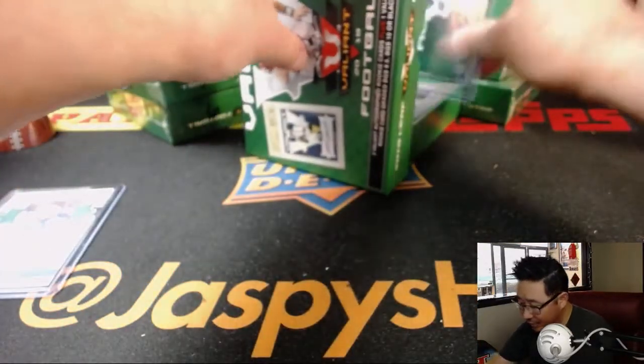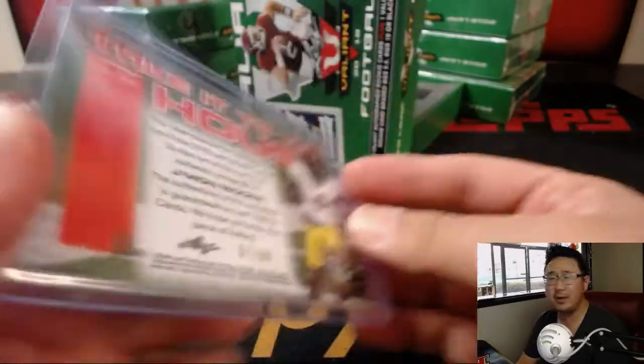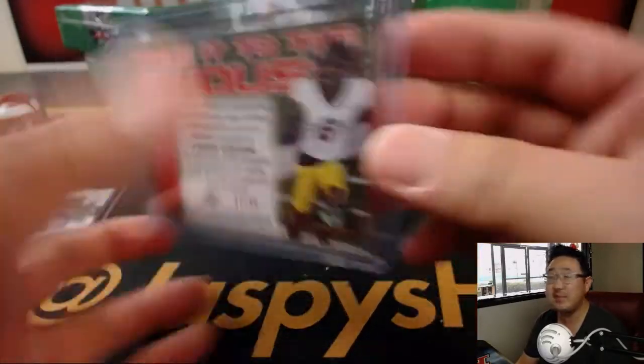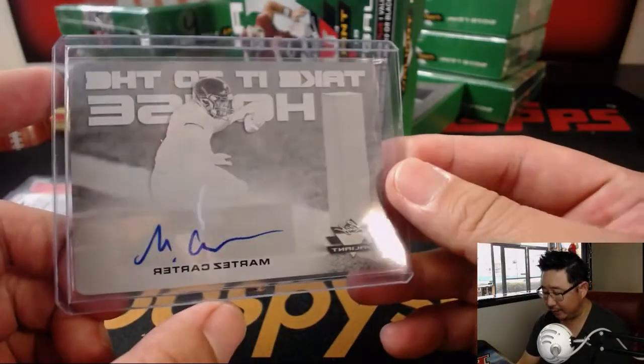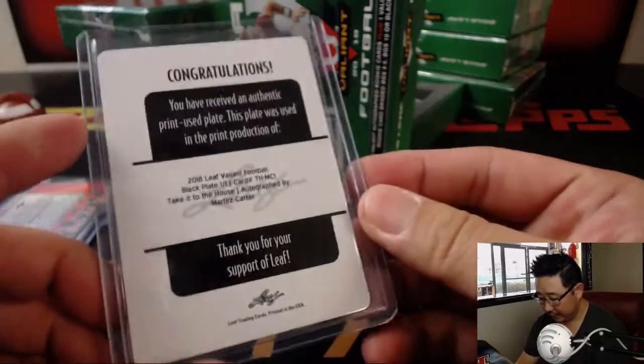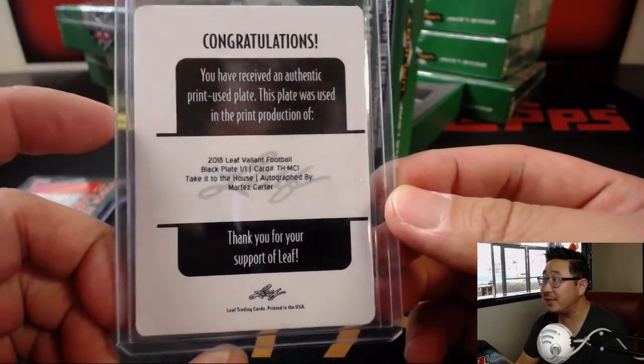We've got Take It to the House — we have Jamon Moore. I think it's a Packer, right? 57 out of 60. We've got a printing plate autograph. Martez Carter, Take It to the House.